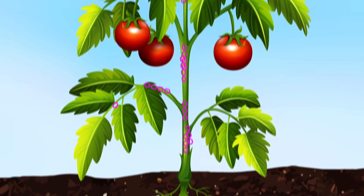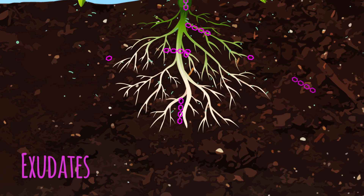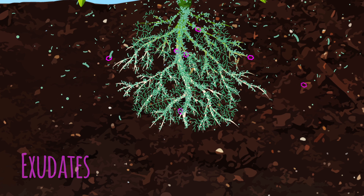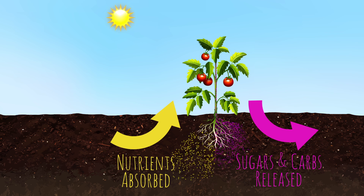Plants release up to 40% of these carbon-rich compounds into the soil as exudates to feed fungi and bacteria. They do so in order to promote growth in the populations of these beneficial organisms, as this will eventually result in a return of nutrients to the plant.